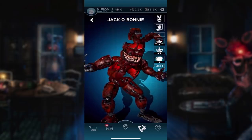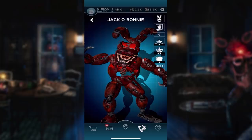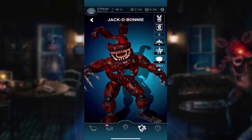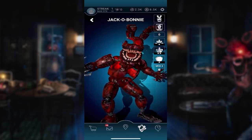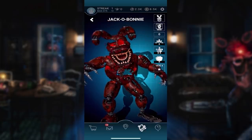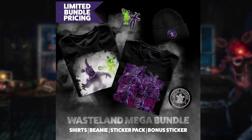Before we get into this animatronic, I have something super exciting to announce. I am now an official partner with Illumix and Scott Cawthon. What that means is I'm going to be working with them in terms of the merch - to promote it and stuff like that. Some things are still under wraps, but the main thing is I'm going to be working with them to promote the merch. Head over to Merch.FNAFAR.com to check out some brand new merch. There are two really cool bundles - the Wasteland Mega Bundle, which has Toxic Springtrap and Radioactive Foxy, with two cool shirts, a beanie, and some stickers.